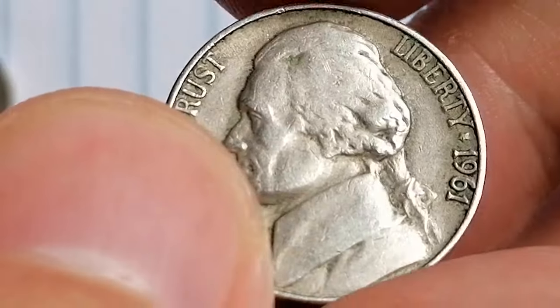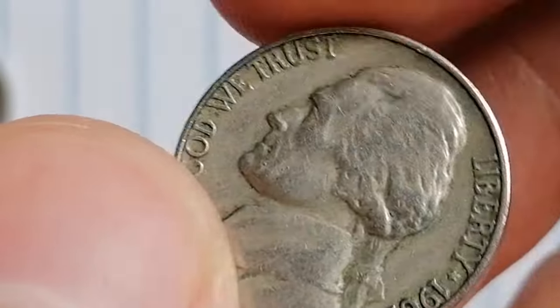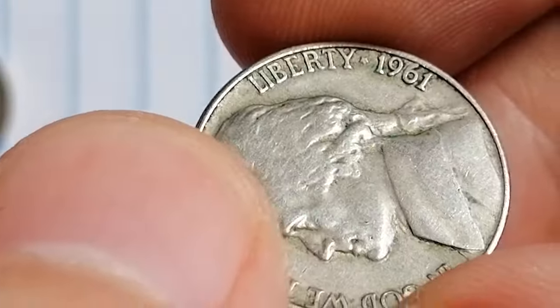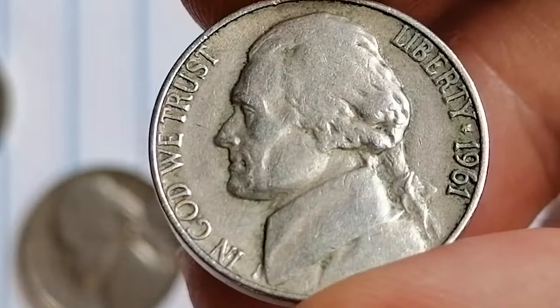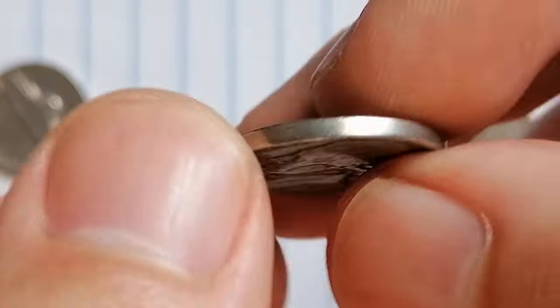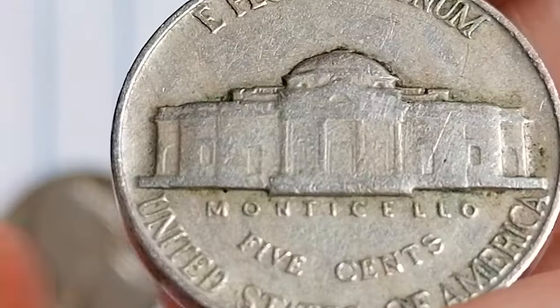Right here I have a circulated 1961 Jefferson nickel that has seen its share of action. This one has a weak strike and some noticeable circulation wear on the high points. I can spot several thin diagonal hairlines across the surface, which likely means this coin was improperly cleaned at some point — probably an attempt to remove tarnish.